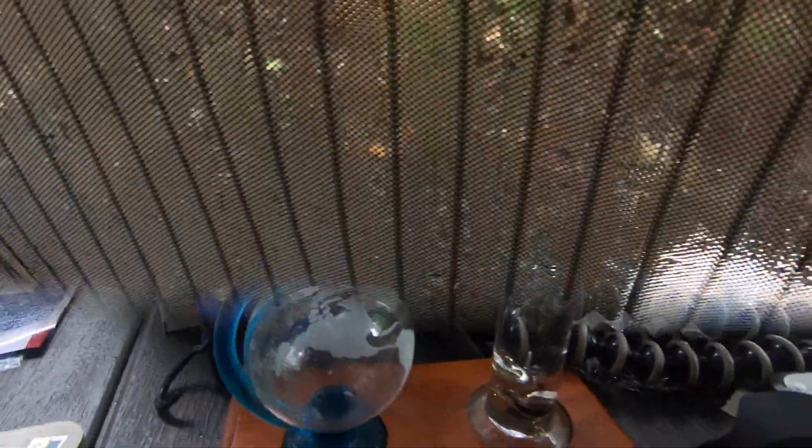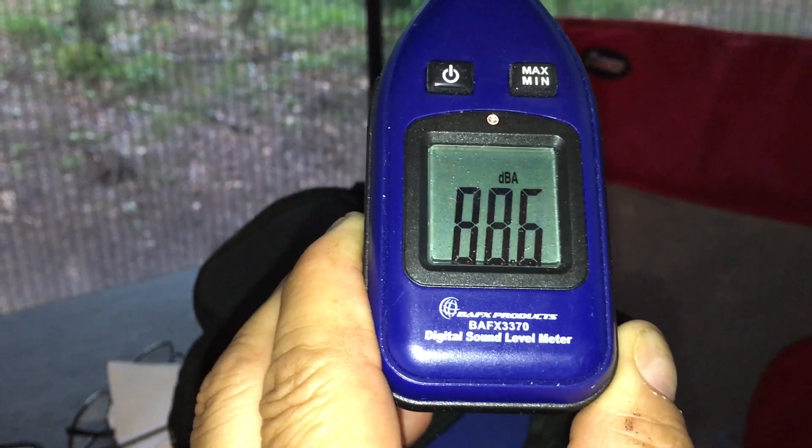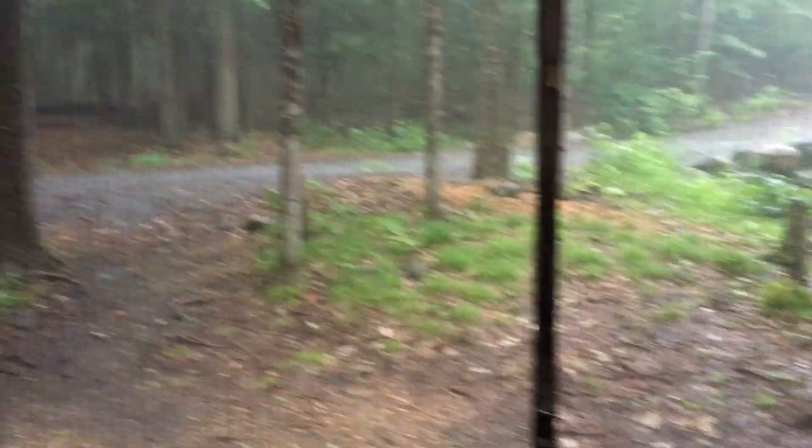And it still shows low pressure. We're all flooded all around our camper. I don't want to go out there. That's how loud the rain is — 80 decibels.